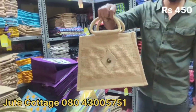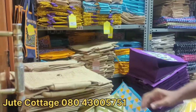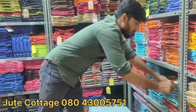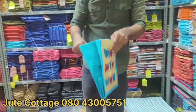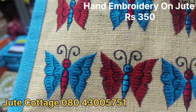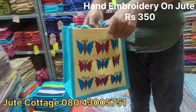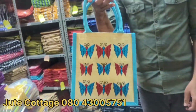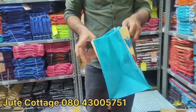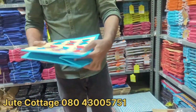Different styles — every bag is unique. There is beautiful embroidery and painting — a lot of variety. Very beautiful sustainable fashion. This one is 350 rupees, which is very affordable.